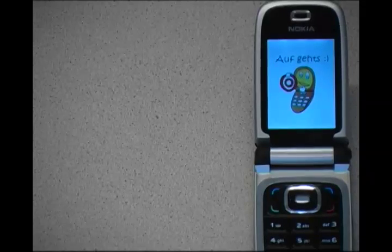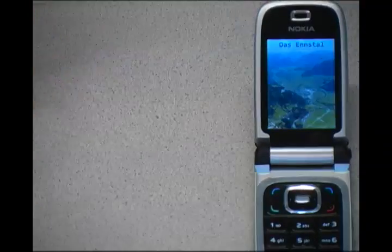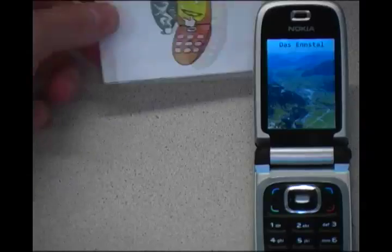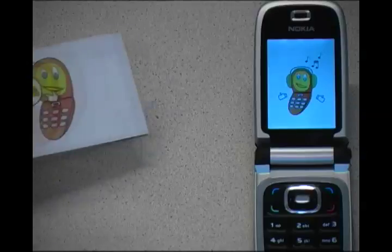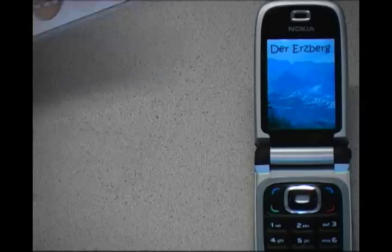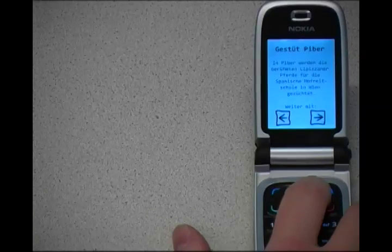Now I am going to show you some additional features of the mobile museum. First, you can use it to display simple pictures. Secondly, you can use it for audio files. Then you can use it to show a combination of picture and audio information. And finally, you can also use it for a slideshow where the user can navigate through multiple pictures.